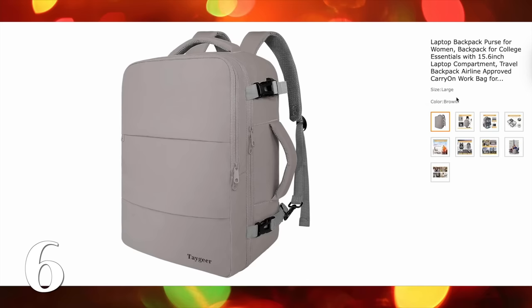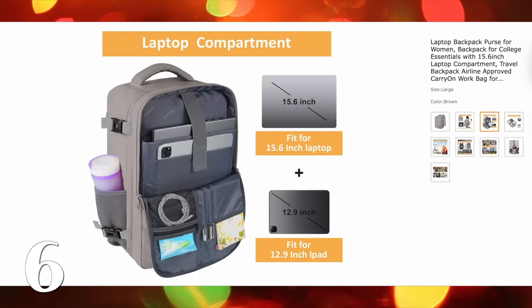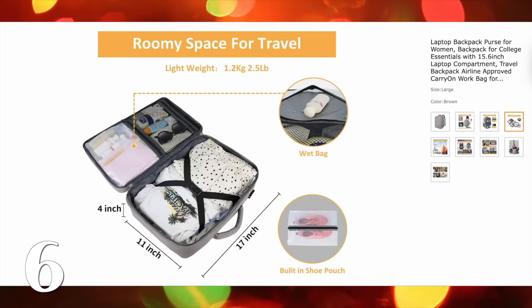This backpack is such a good find. It has a laptop compartment and a shoe pouch on the bottom. It zips all the way open, so it's great for travel — literally like a suitcase would, amazing as a carry-on. I have almost the same exact equivalent backpack at the same price point, and I use it every day.